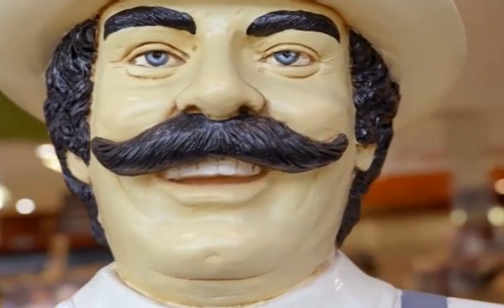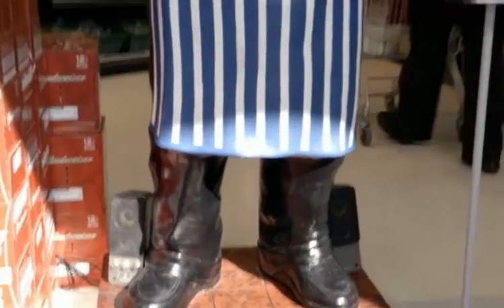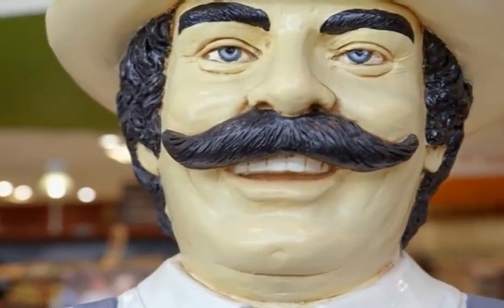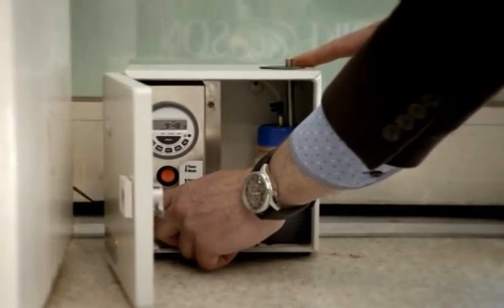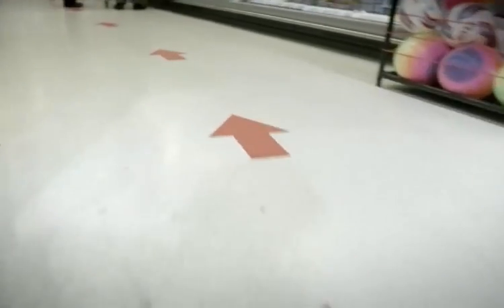First, a visual display as soon as the customer enters the store — a model of a butcher to suggest a certain expertise in that department. There's nothing like the smell of sizzling sausages. Simon has also created an olfactory cue at the entrance to the store, with the synthetic smell of frying sausages being pumped into the air with a diffuser.